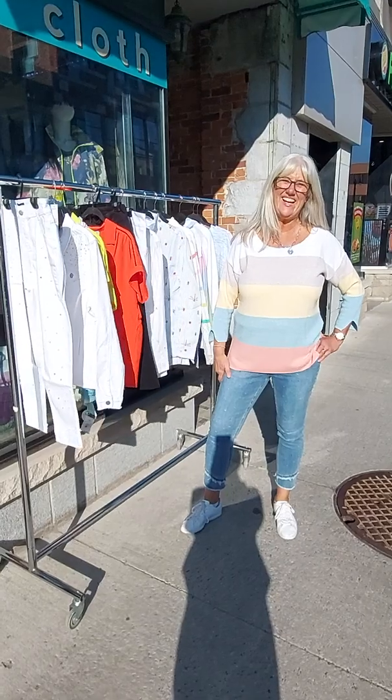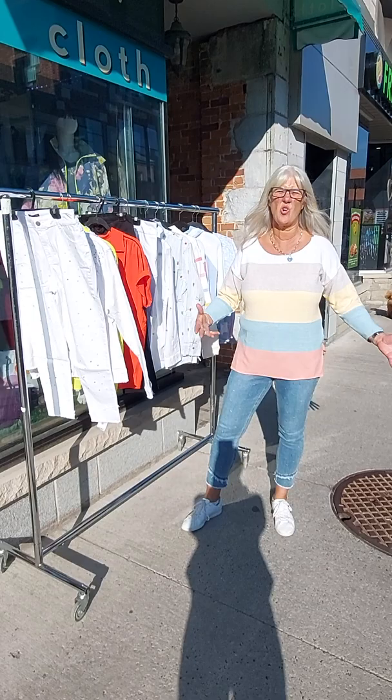Hi ladies, welcome to Clough. We finally get to be outside. What a gorgeous day — it's actually Friday, 5 o'clock and it's sunny and warm out. Awesome.